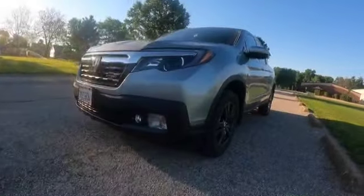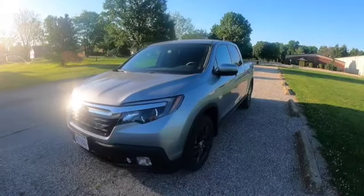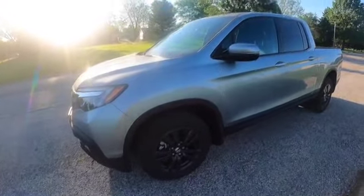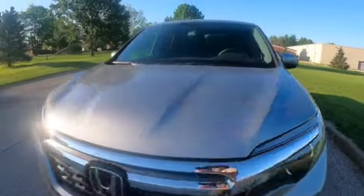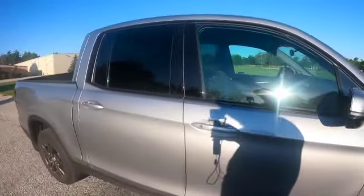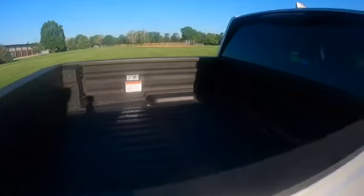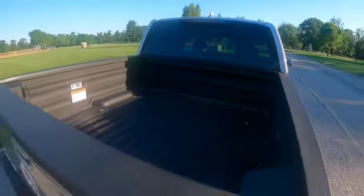There are many of you out there wondering how is this considered a pickup truck. After all, where's the nosebleed-inducing lift? Where's the king kong size tires? How come it's not festooned with bars and racks and other instruments? It clearly does not have more lights than a discotheque. It has this useless open space here that's no good for anything.